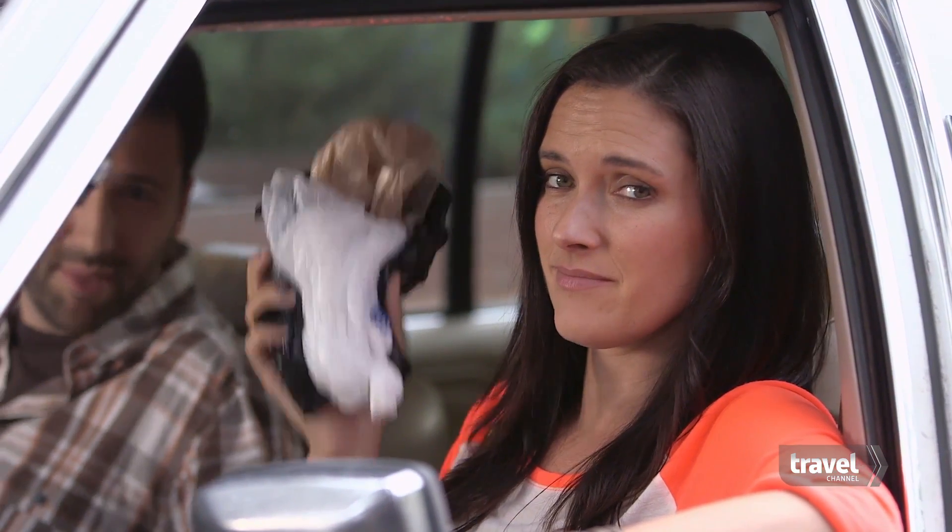First rule of a road trip: manage the mess. Keep plastic bags under your seat, and water only in the car. Avoid the sticky stuff.